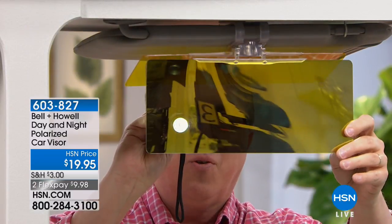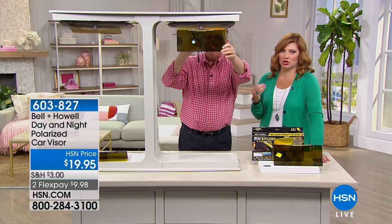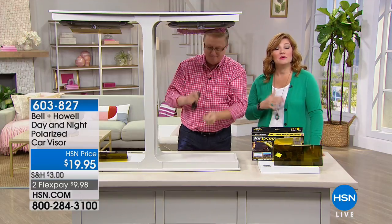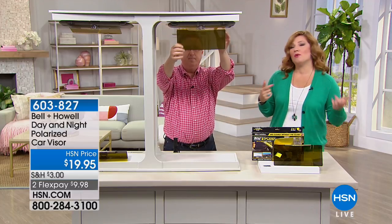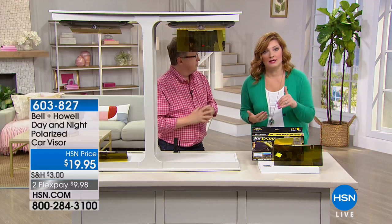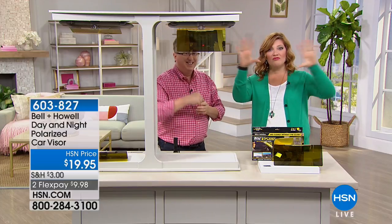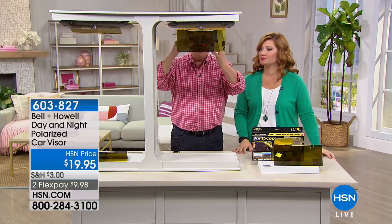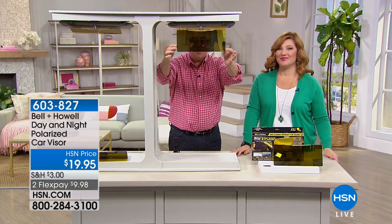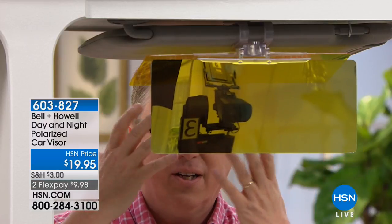That improves your optical clarity and also enhances your colors because it's polarized. Think about the most expensive sunglasses — we were talking about this earlier — sunglasses are polarized. Now imagine having this whole visor that's polarized. This is for daytime, so you put it down like this so the Sun doesn't get in your eyes.